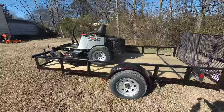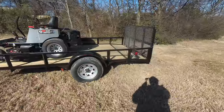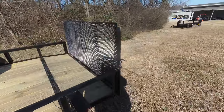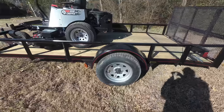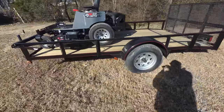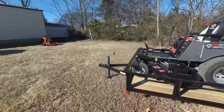Also included in this package is a six by twelve utility trailer. This is a dovetail trailer and comes with spring hinges, as well as 15 inch tires and rims — these are new. It also has side marker lights and a two inch hitch.